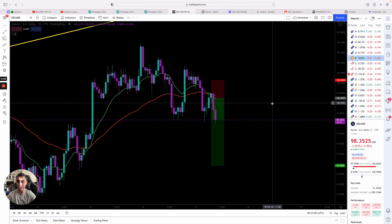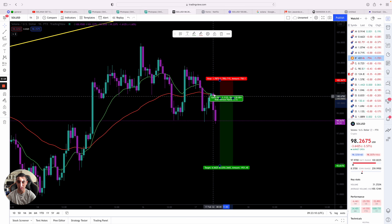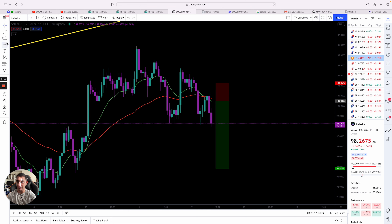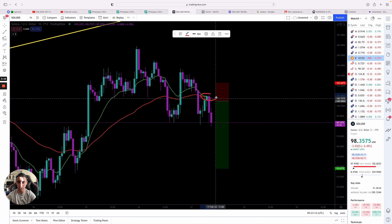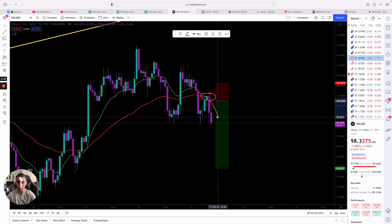Another actual indication of why we took this trade was due to EMAs crossing. The EMAs crossed right around here. As you guys can see, the EMAs crossed and that's a confidence to the downside — it's a bearish confidence and we started falling almost instantly.